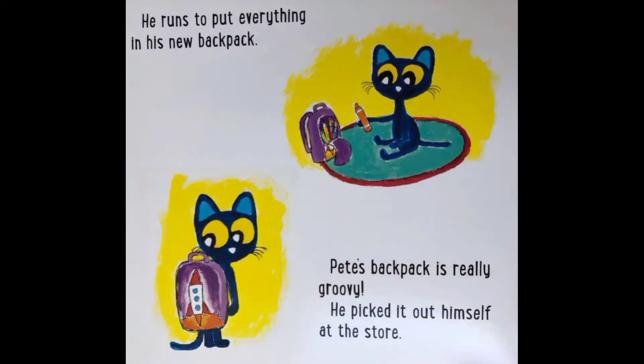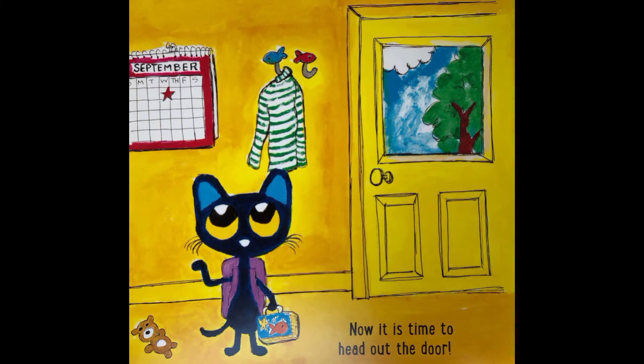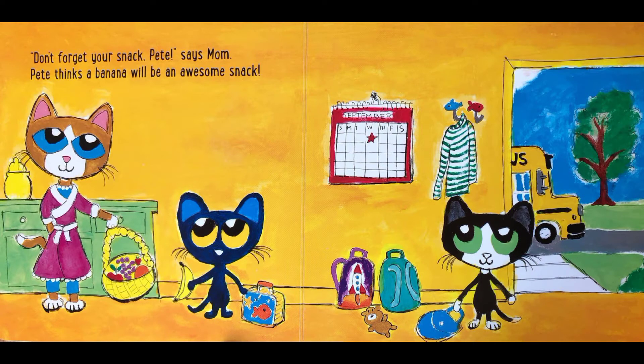He runs to put everything in his new backpack. Pete's backpack is really groovy — he picked it out himself at the store. Now it's time to head out the door. Don't forget your snack, Pete, says mum. Pete thinks a banana will be an awesome snack.